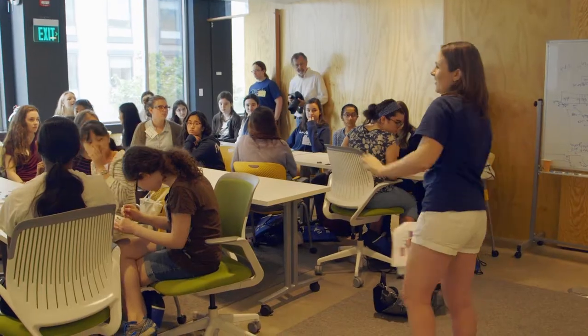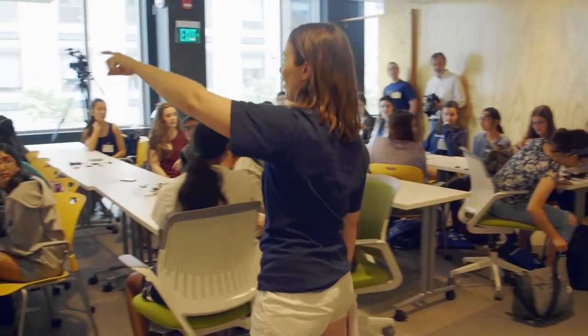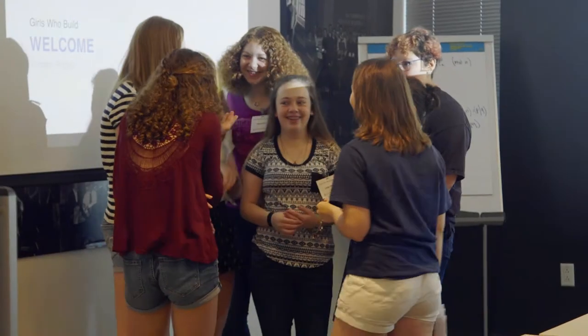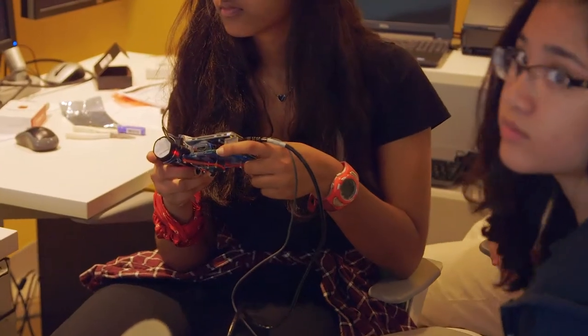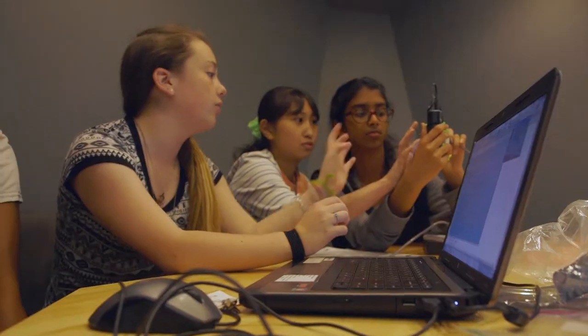I started Girls Who Build because I am a female engineer who didn't grow up fixing cars with my dad. I had no previous exposure to power tools, circuits, or programming before college. It's my vision that when girls enter college they have the same hands-on engineering background as their peers. I want them to realize they can use power tools, code, and solder too. The issue isn't ability or intelligence, but just a lack of exposure to these things.